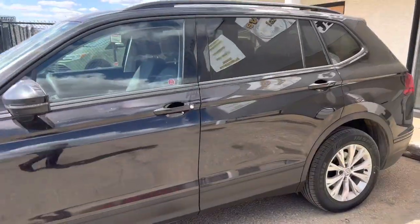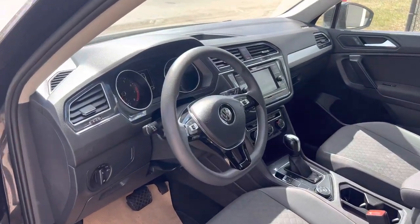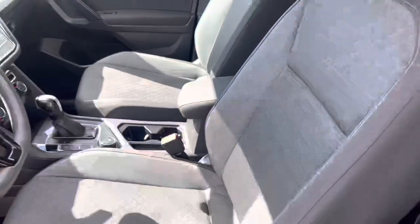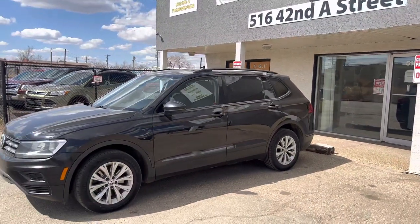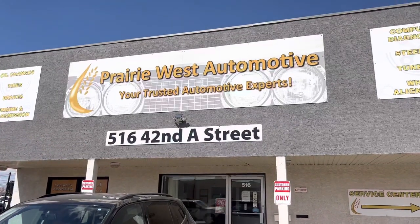Let's take a look inside. All new interior, more features, more luxury. And best part, more space than the old Tiguan. If you love the old Tiguans but you just need more space, bigger engine, more things to do with it, all that good stuff — this one's for you. Come check it out here, only at Prairie West Automotive.